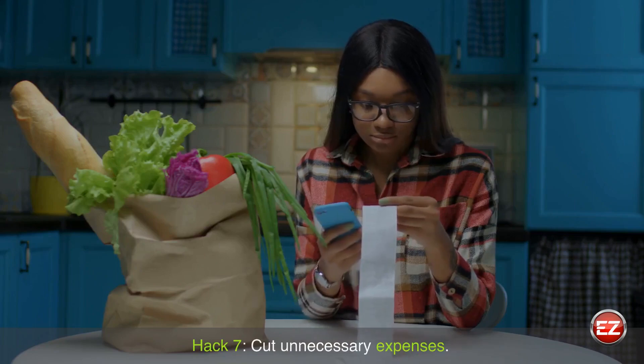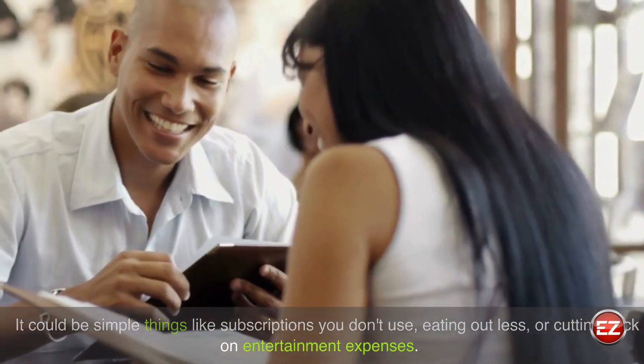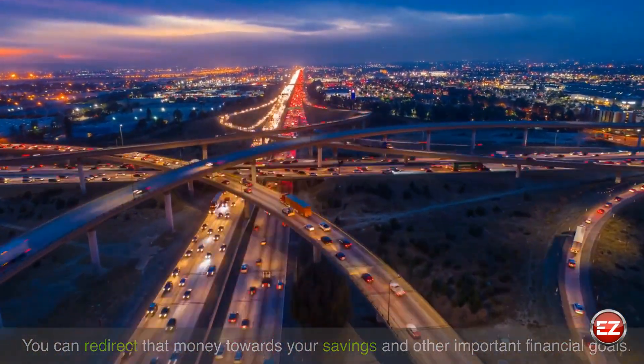Hack 7: Cut unnecessary expenses. It could be simple things like subscriptions you don't use, eating out less, or cutting back on entertainment expenses. You can redirect that money towards your savings and other important financial goals.